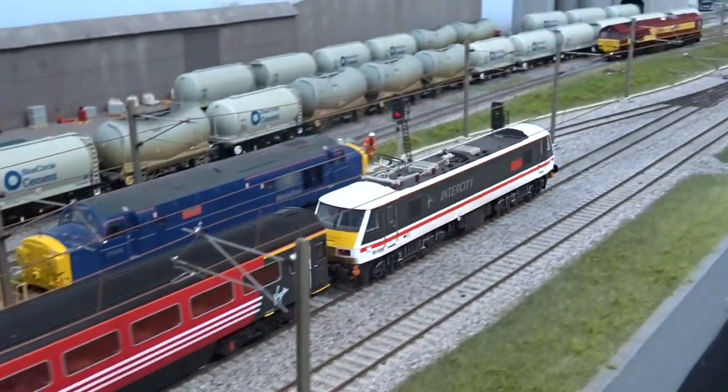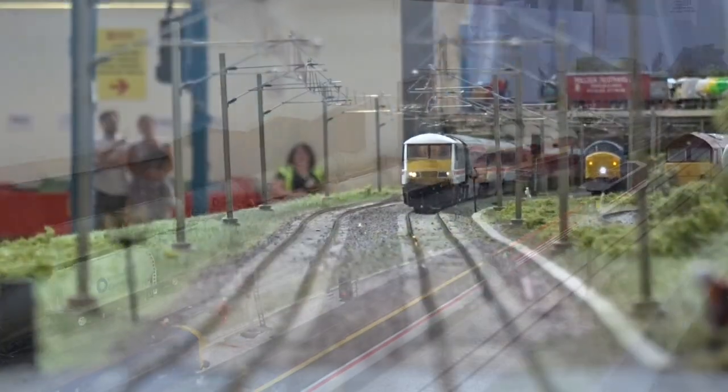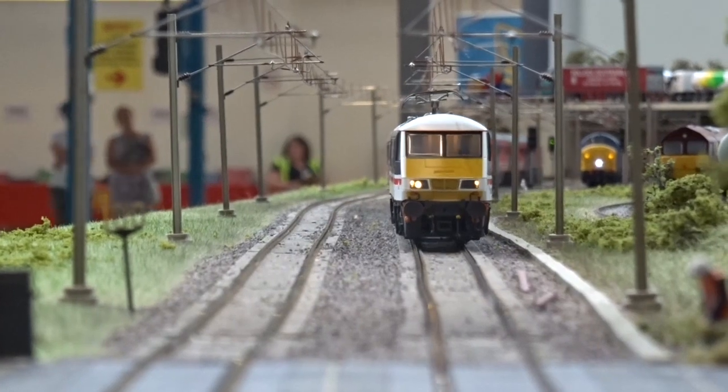A Loud Express swiftly follows, headed by Bachmann's new OO-gauge Class 90, renamed 90-009 The Economist.